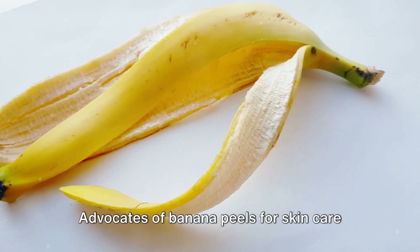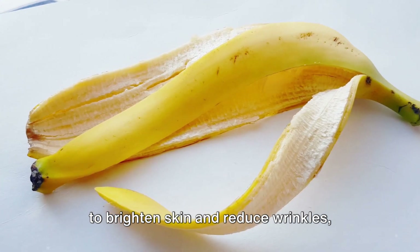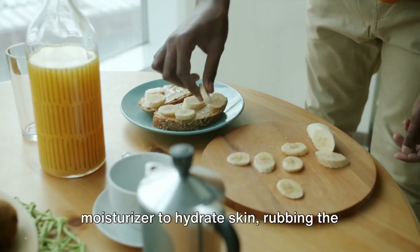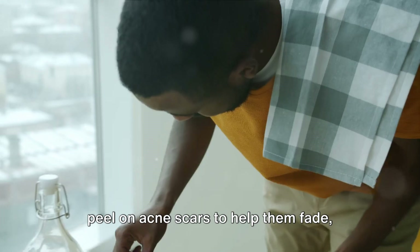Advocates of banana peels for skincare suggest rubbing a banana peel on your face to brighten skin and reduce wrinkles, placing a banana peel on closed eyes to reduce puffiness, using a banana peel as a moisturizer to hydrate skin, and rubbing the peel on acne scars to help them fade.